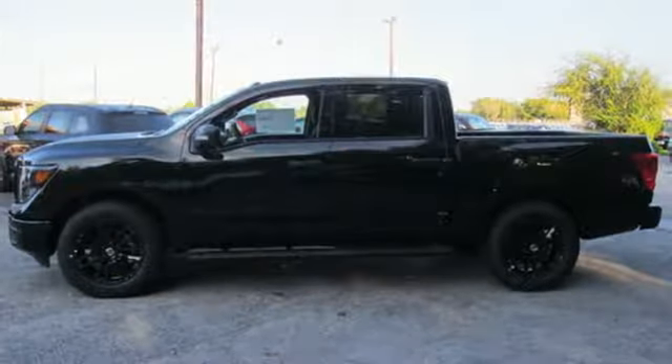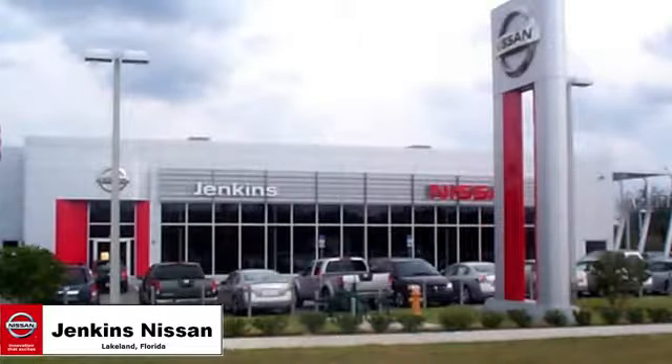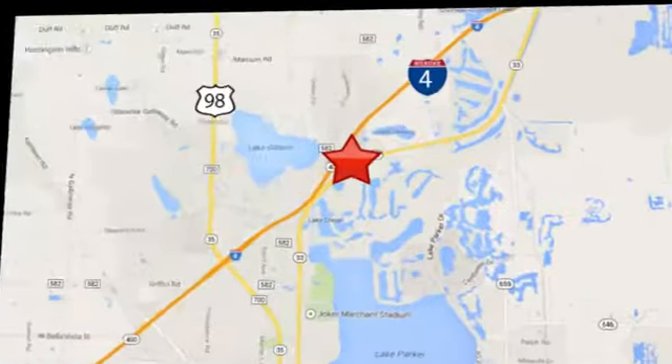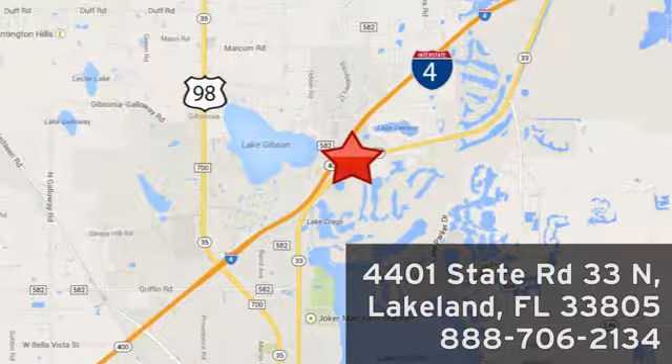The time is now — see it for yourself today. Jenkins Nissan, where the deals are real. Or visit us in person at 4401 State Road 33 North in Lakeland, Florida.